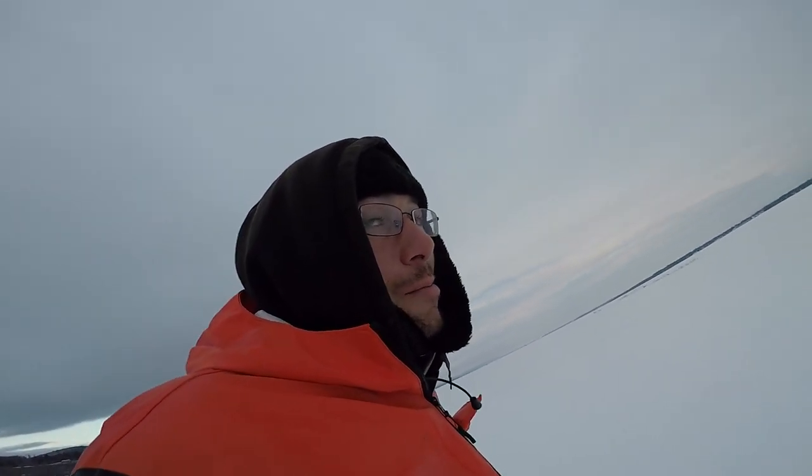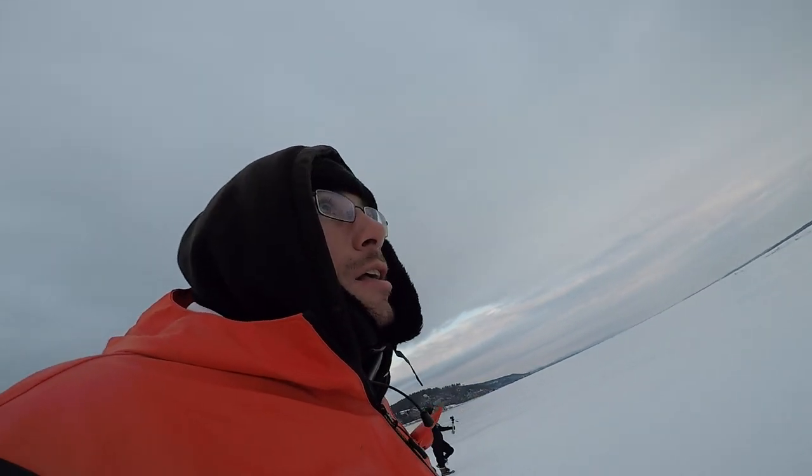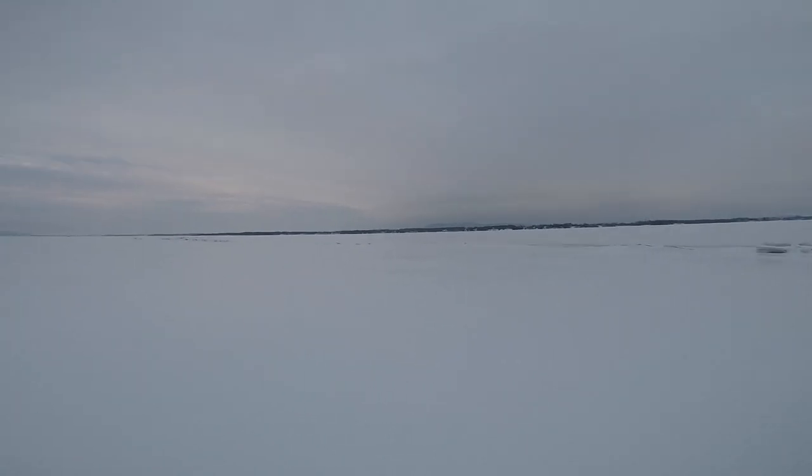The wind may ruin the audio at times, but we're going to get out there and start fishing. The plan is we're going to walk about a mile out into this lake. Might as well just tell you — we're fishing Lake Champlain. It's a freaking hundred-mile-long lake, and we've got this pressure crack that we are going to cross that goes down the lake, potentially all the way to Canada.